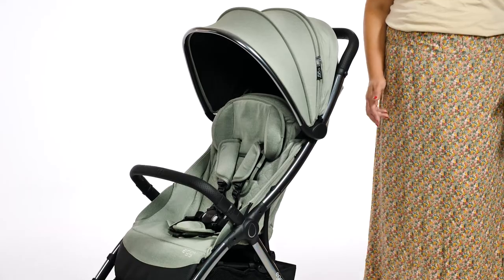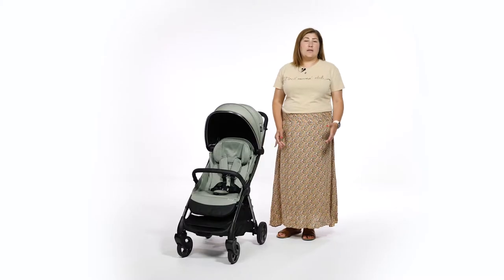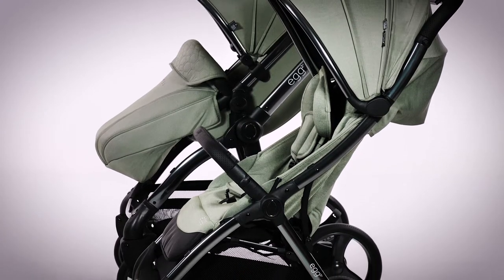2022 sees the launch of the Egg Z stroller. The Egg Z is far smaller than the Egg 2, giving you a more compact option — less features, but also a smaller price tag to match.